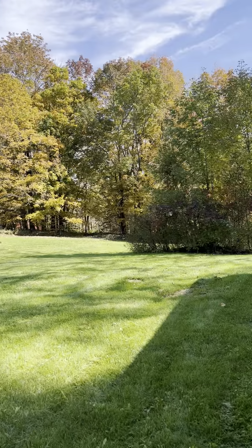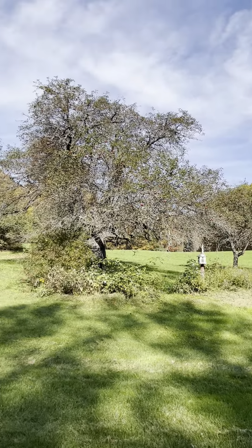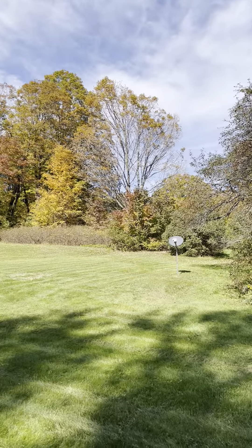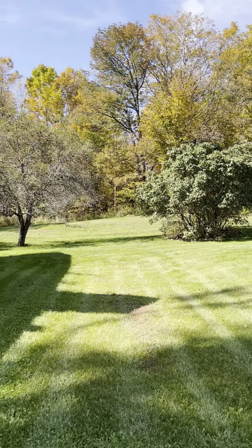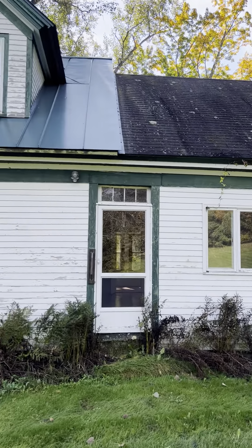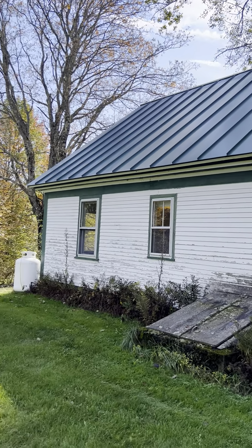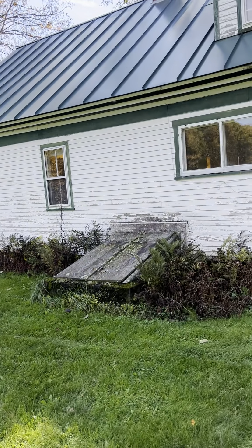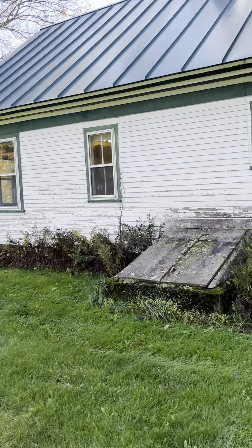So — maples, and hydrangeas, and lilacs, and apple trees, and peace and quiet. Metal roof looks to be in good shape. Bulkhead access to the basement, but you can also access the basement from the house.